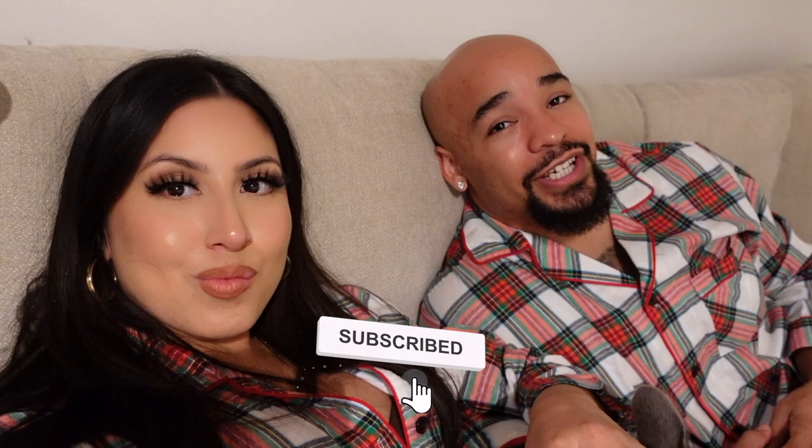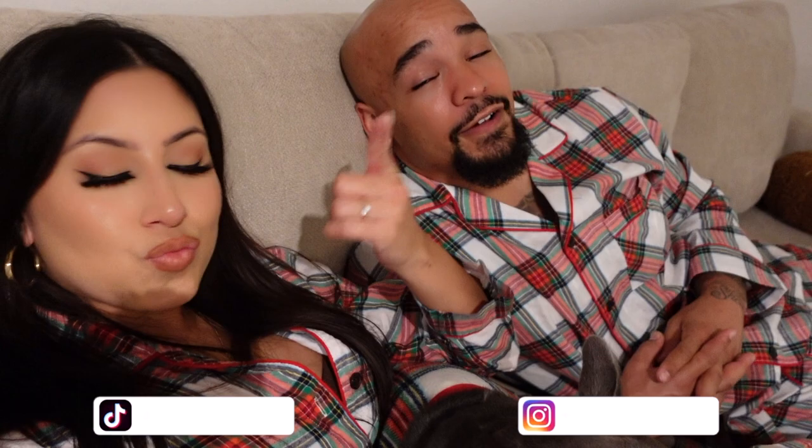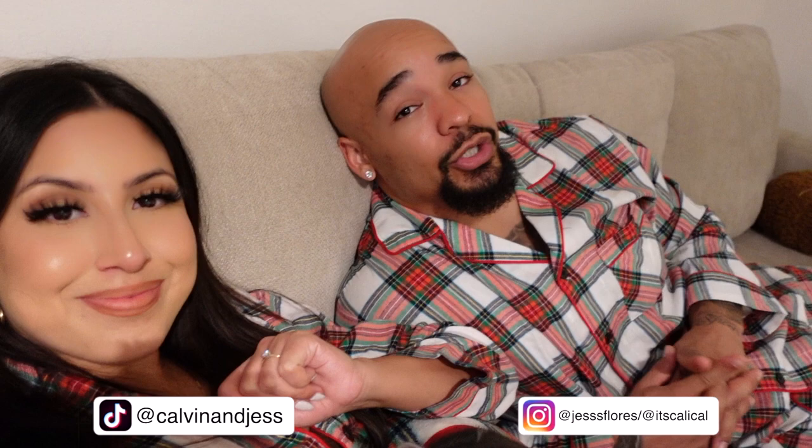We're going to go ahead and end the video here. Hope you guys enjoyed. If you're new to the channel, make sure y'all subscribe. Follow us on both TikTok and Instagram — make sure you do that, and turn on post notifications. I'm about to finish my wine and we're going to chill for the night. We love you guys and we'll see you next time. Peace!